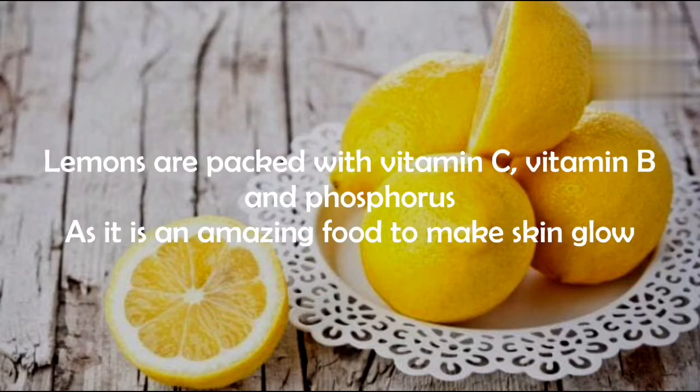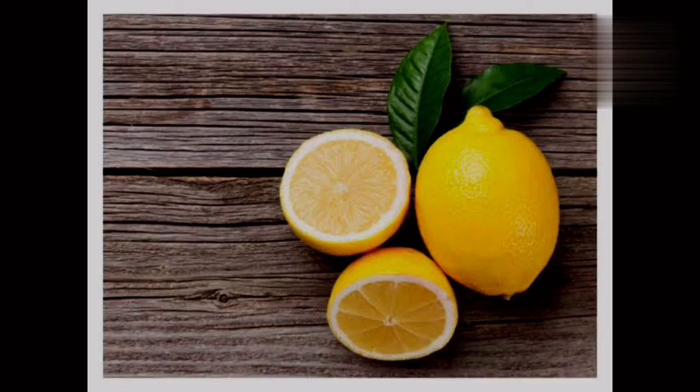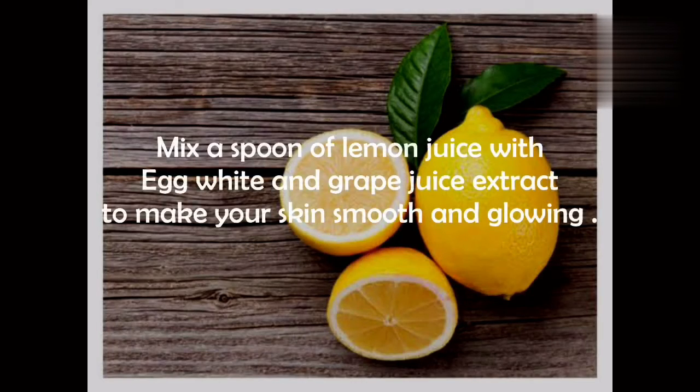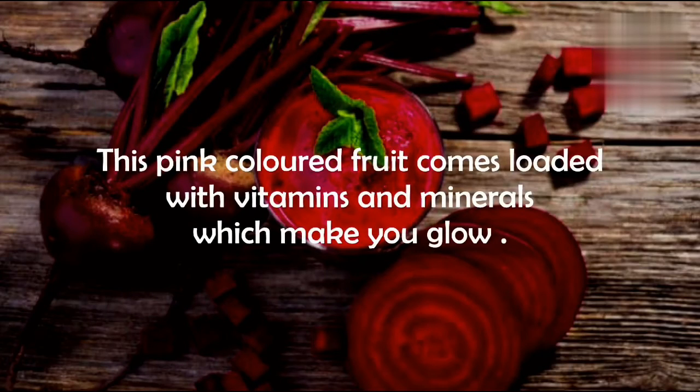Number four: lemon. Lemons are packed with vitamin C, vitamin B, and phosphorus, making it an amazing food to make skin glow. The natural acids of lemon gently remove dead skin cells and lighten age spots. Lemon cleans the pores without stripping the skin of its natural oil balance. Since it contains citric acid in high amounts, you can mix a spoon of lemon juice with egg white and grape juice extract to make your skin smooth and glowing.